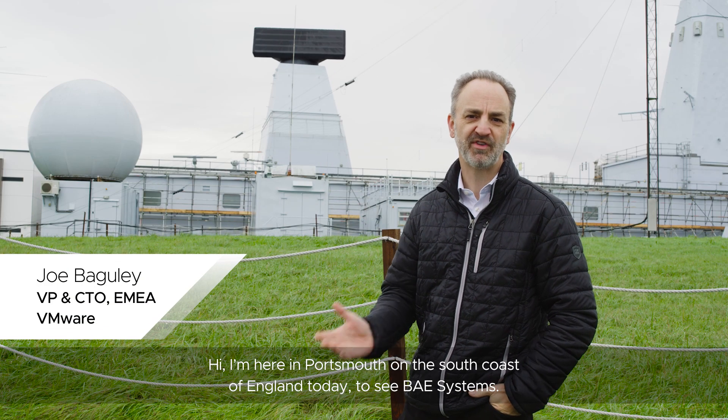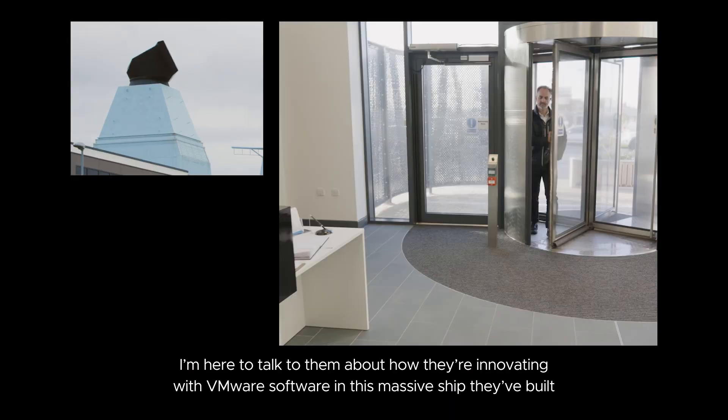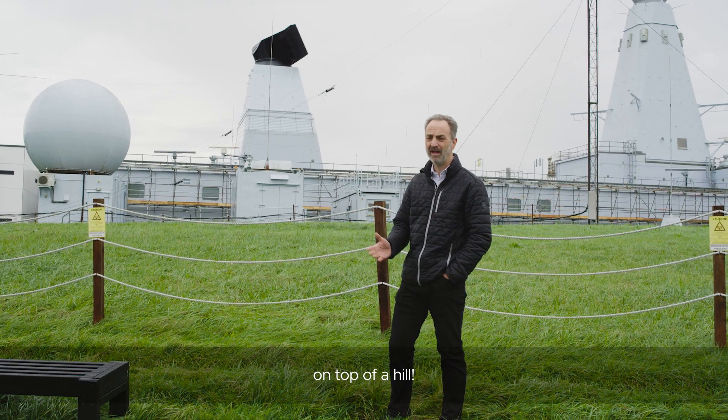Hi, I'm here in Portsmouth on the south coast of England today to see BAE Systems, and I'm here really to talk to them about how they're innovating with VMware software in this massive ship they've built on top of a hill.